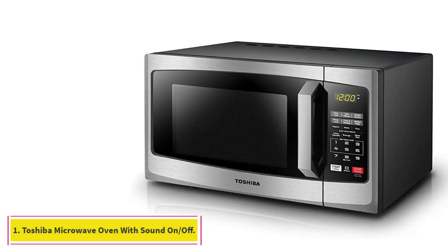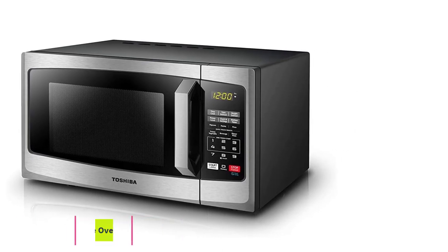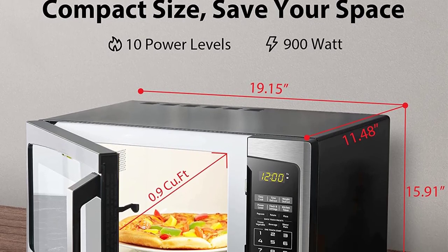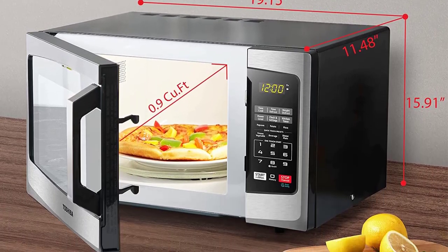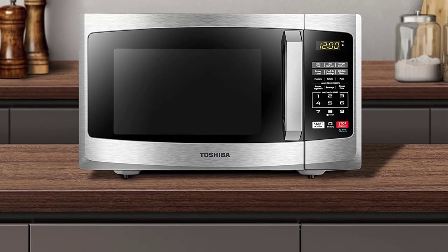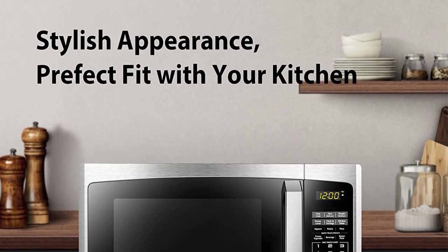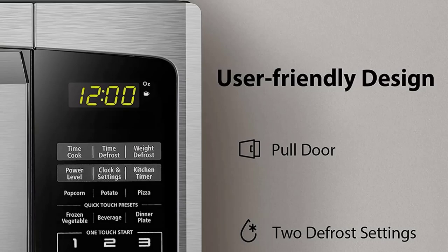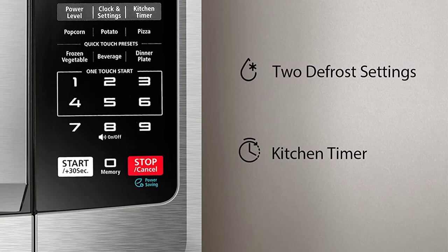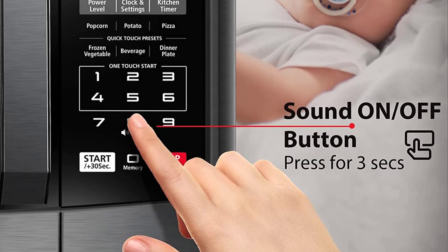Starting at number 1: the Toshiba Microwave Oven with Sound On/Off. Most microwaves make a loud beep when your food is done reheating, and while that can be helpful if you're in another room or distracted by other tasks, it can be annoying — especially if you're living with roommates, a baby, or pets you don't want to disturb. This Toshiba, which boasts 4.5 stars on Amazon with close to 14,000 ratings, allows you to turn the sound off by simply holding down the number 8 for 3 to 5 seconds.